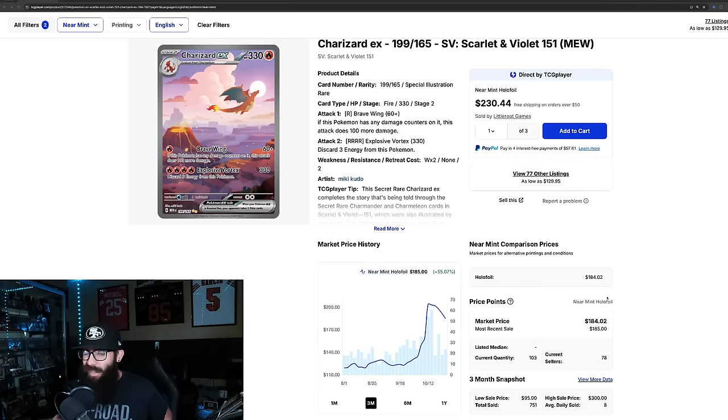Today we're taking a look at 151 singles and sealed product. We have a little bit of some stuff happening, just a little. We're going to talk about it — as you guys can see on this chart here, you're going to see a common trend, at least for the singles, mostly.